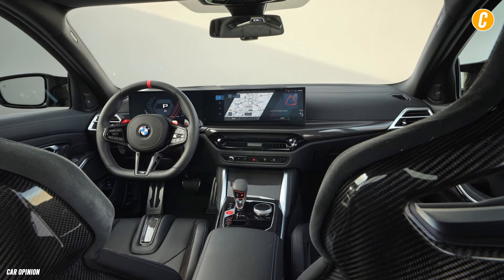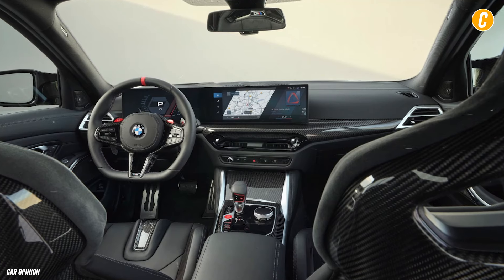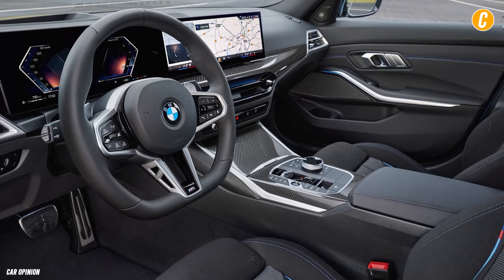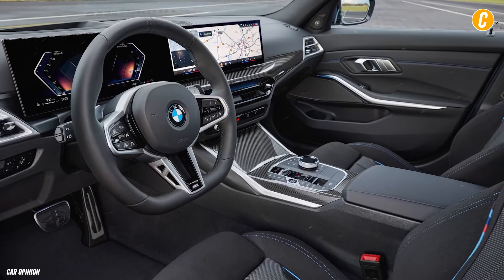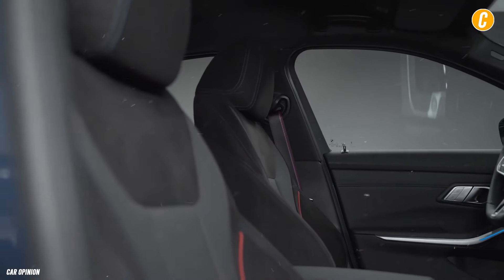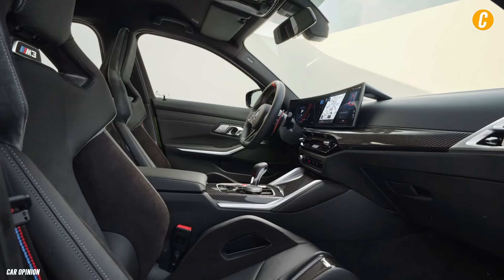The 3 Series interior features a contemporary style with top-notch components and remarkable build quality. The controls are positioned appropriately, and nothing about it seems flimsy. The basic sport seats have many adjustment options, are supportive and well-bolstered, and make it simple to find a comfortable position.